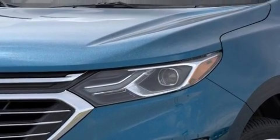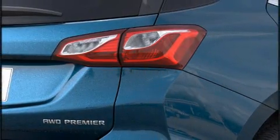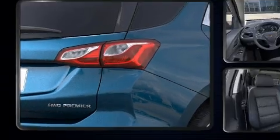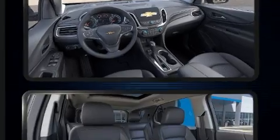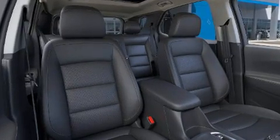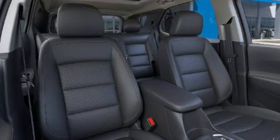Features such as automatic climate control and leather upholstery prove that economical transportation does not need to be sparsely equipped. Curtain airbags combine with standard stability control in creating a comprehensive safety network.